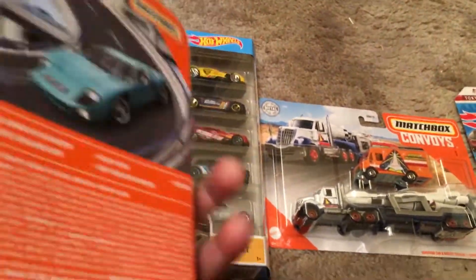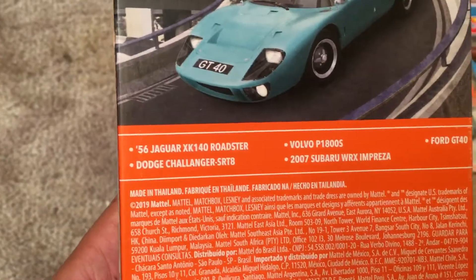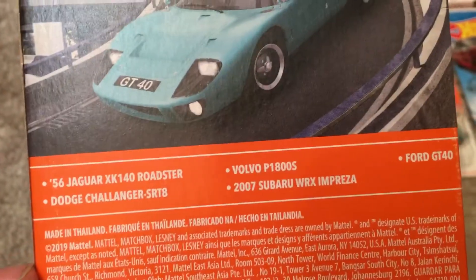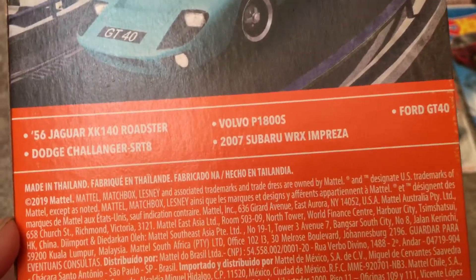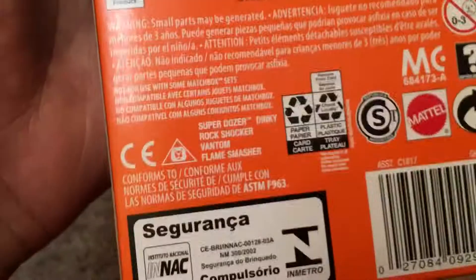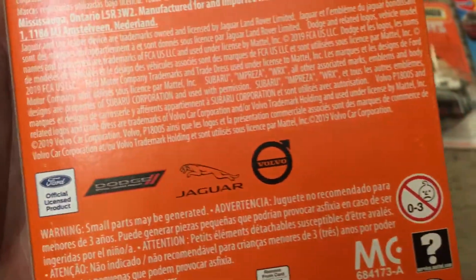Let's look on the back. They have the names: 1956 Jaguar XK140 Roadster, Dodge Challenger SRT8, Volvo P1800S, 2007 Subaru WRX, and the Ford GT40. And there's a trademark of Ford, Dodge, Jaguar, and Volvo.